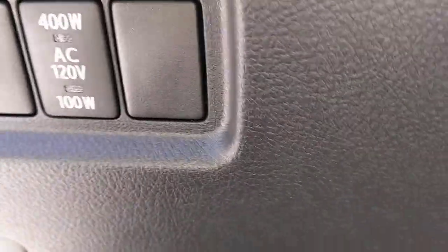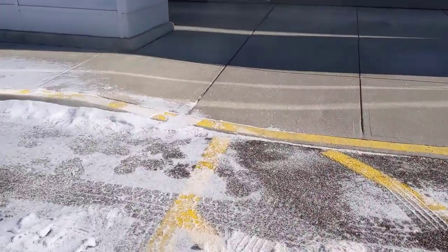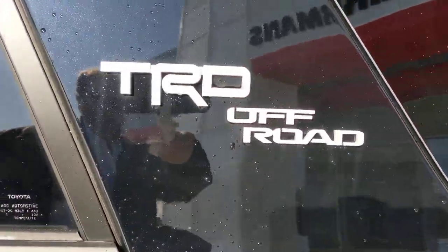My favorite on a day like today — it's got the de-icer for the windshield. Let's take a little walk around here. Again, it's a TRD off-road.